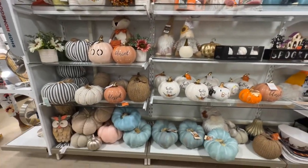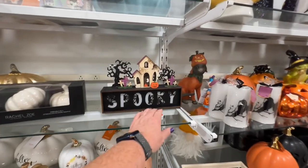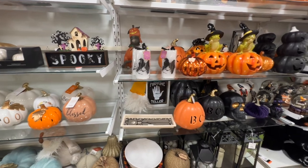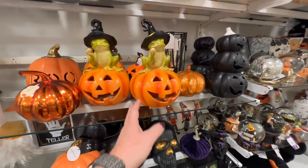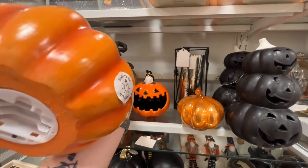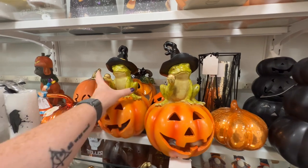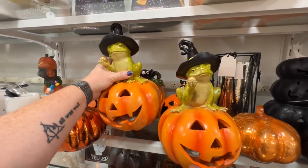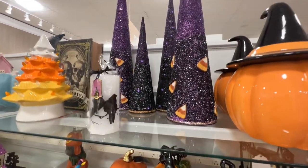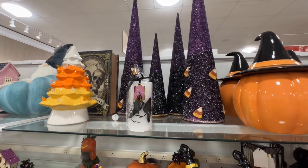I don't know what this section is — it just looks like leftovers. I just realized they don't have many of these left. That's cute — oh, the battery compartment is messed up. $19.99. We have some of those other trees with candy corns on them — just purple jewels.